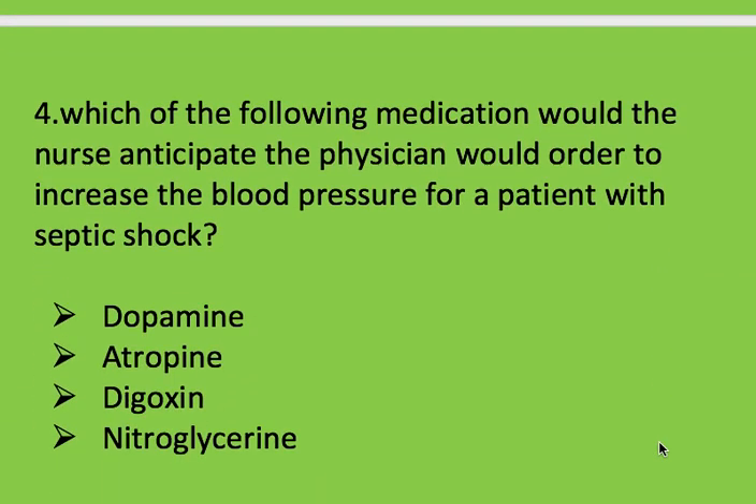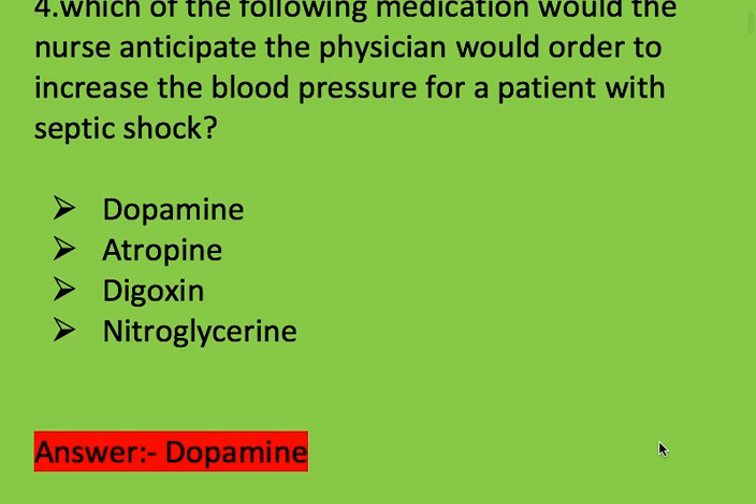Next question: which medication would the nurse anticipate the physician would order to increase blood pressure for a patient with septic shock? Options: dopamine, atropine, digoxin, and nitroglycerin. Right answer is dopamine.